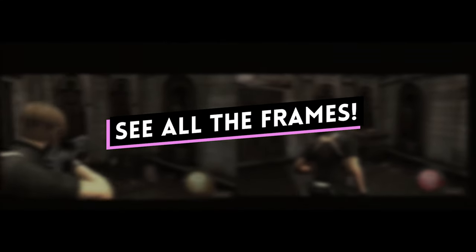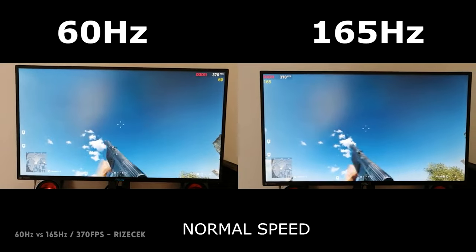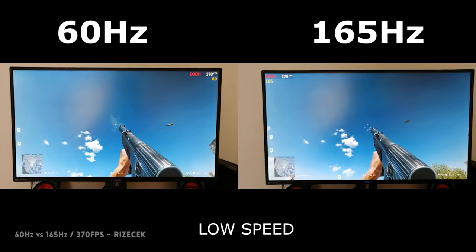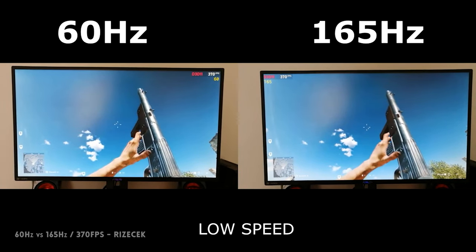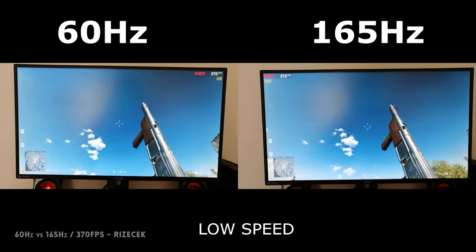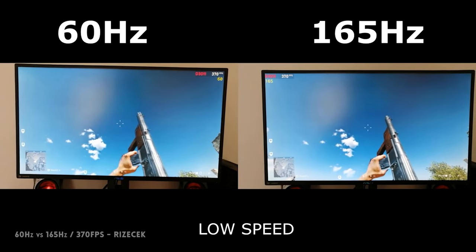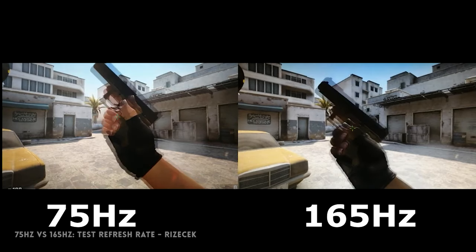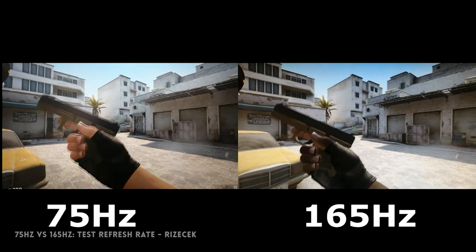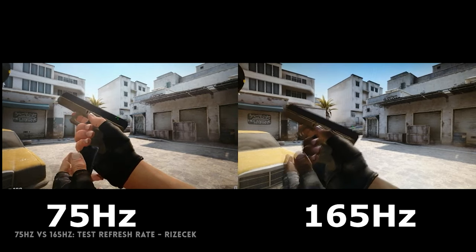Now to the big question: does the 165Hz refresh rate that this monitor offers make any difference? Can you tell the difference between 60Hz, 75Hz, and 165Hz refresh rate? Yes, there is a difference. My whole life has been a lie — humans can see more than 60 frames per second. On a more serious note, we ran a few tests using the testufo.com website and with our naked eye, we could appreciate the difference that the 165Hz refresh rate brings.